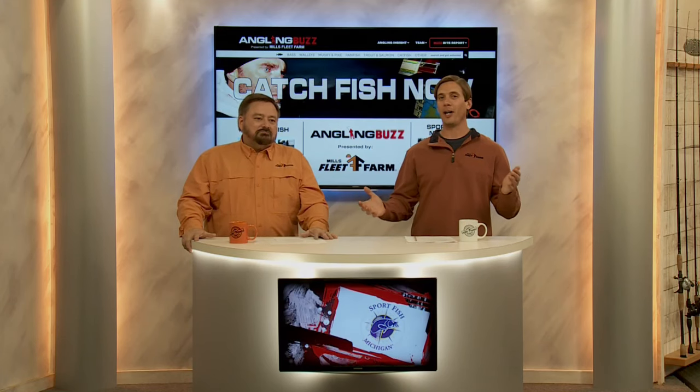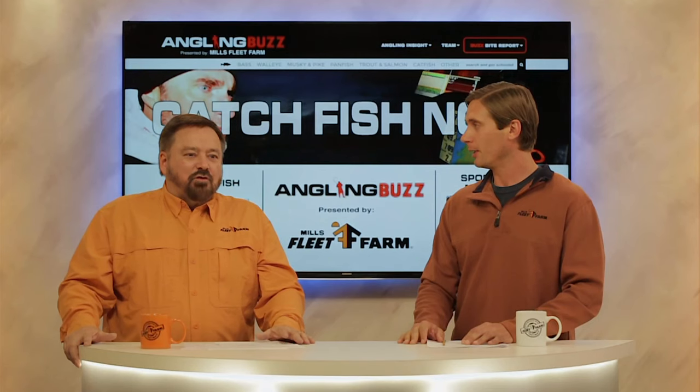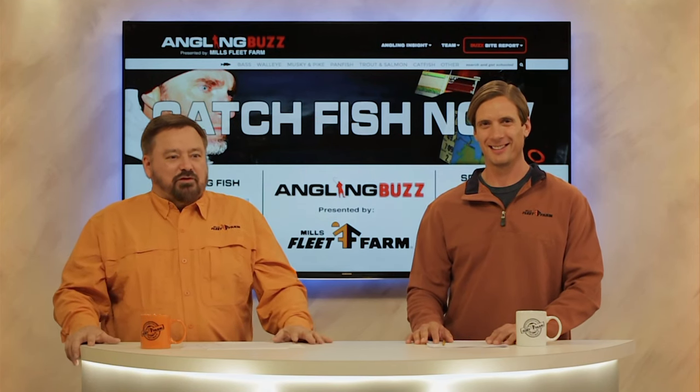Today we're talking about finding fish and I think that's the most important factor for catching them. You've got to be on them to catch them. If you're not around the fish you can be throwing the best baits, the best lures, but simply locating the fish — finding them — is extremely important. Fortunately we have a lot of different tools at our disposal to solve this Rubik's Cube type puzzle with all these different variables.